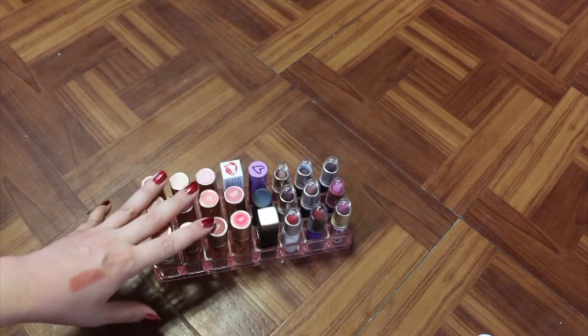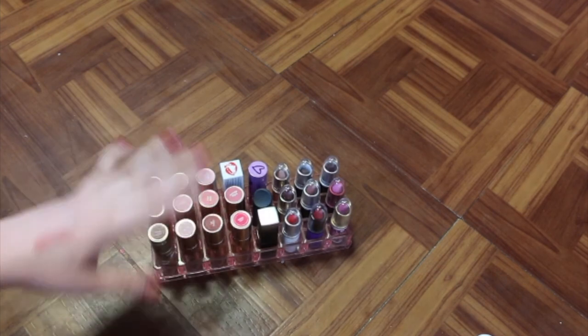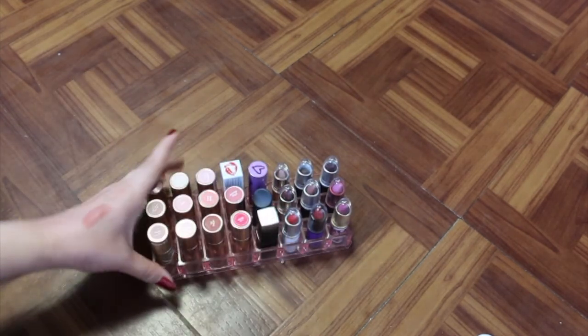I'm also keeping all of these lipsticks — I went through them in my makeup drawers video, so I went through it there. And these are all the glosses that I'm keeping — I went through all these in my last video, so I'm not going to show that.